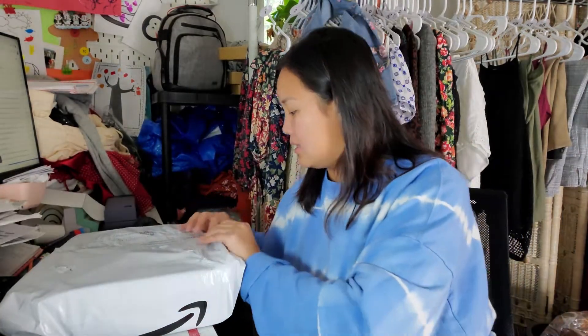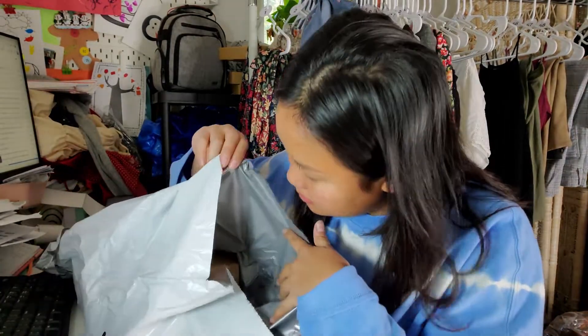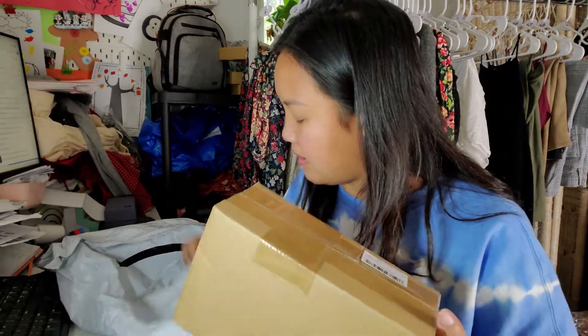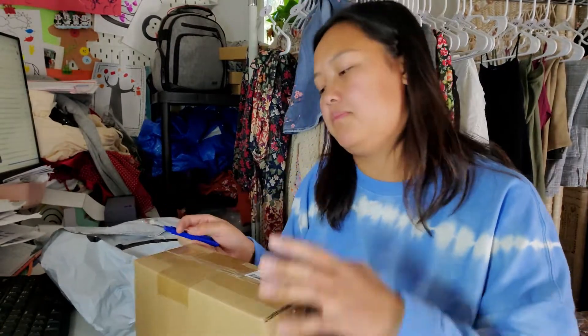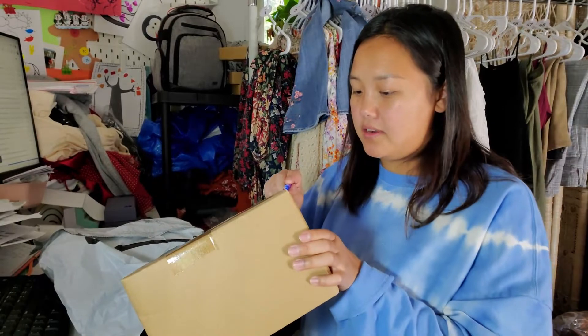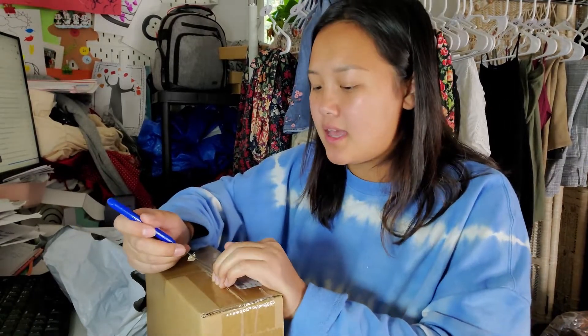This is my backdrop — I have two boxes and I think this is the second part of my backdrop. My goal, my dream background, is a tulip wall — a full flower wall — because tulips are my favorite flowers.